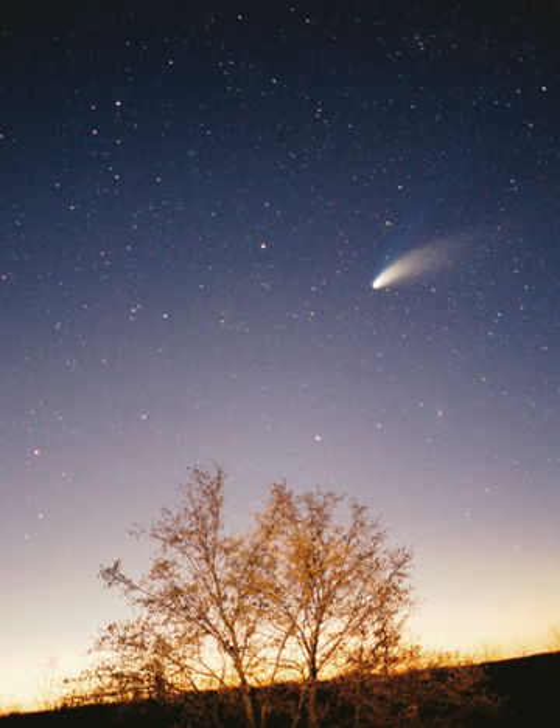Earth, one astronomical unit from the Sun, is the largest and densest of the inner planets, the only one known to have current geological activity, and the only place where life is known to exist. Its liquid hydrosphere is unique among the terrestrial planets, and it is the only planet where plate tectonics has been observed. Earth's atmosphere is radically different from those of the other planets, having been altered by the presence of life to contain 21% free oxygen. It has one natural satellite, the Moon, the only large satellite of a terrestrial planet in the Solar System.